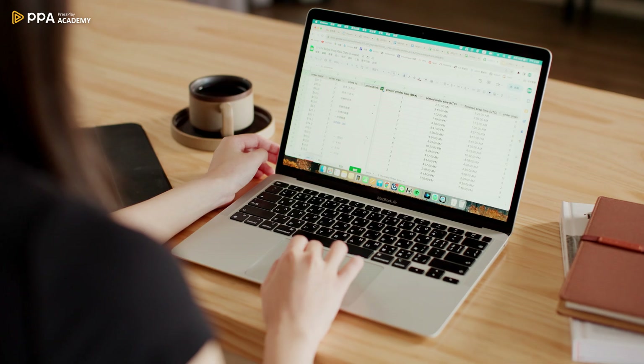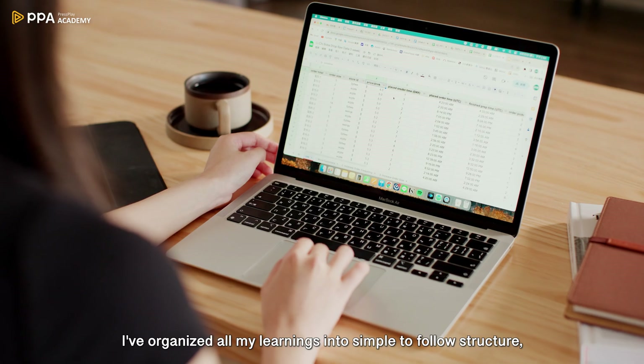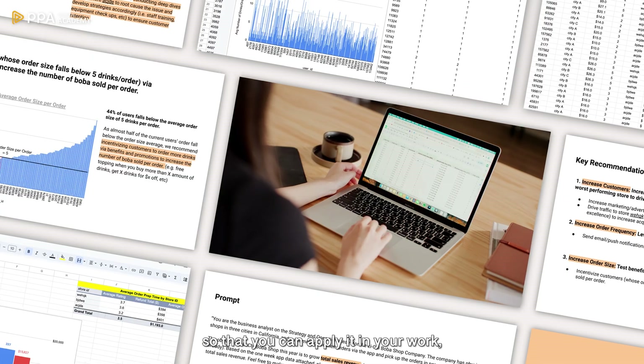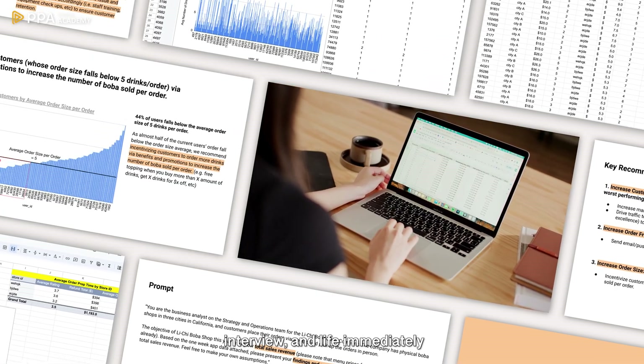The course is designed for all levels, even if you have zero experience in business analytics. I've organized all my learnings into simple-to-follow structure, templates, and concepts so that you can apply it in your work, interview, and live immediately.